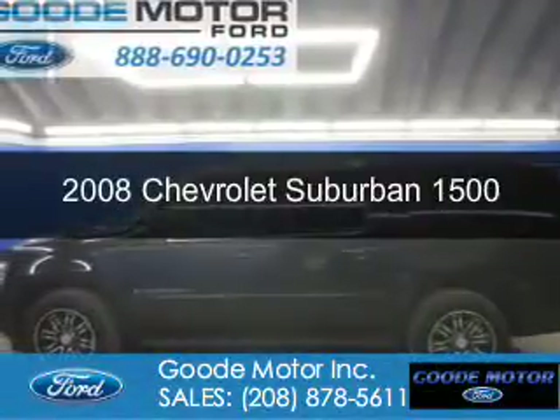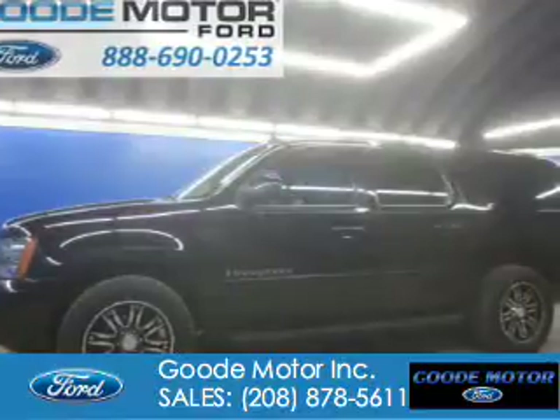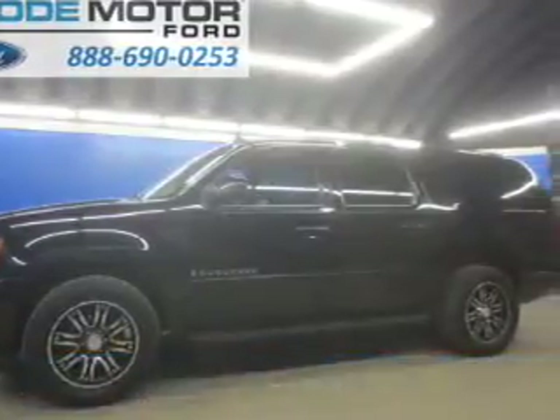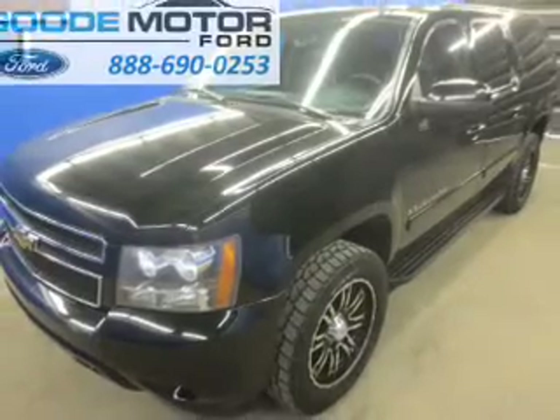This is a used 2008 Chevrolet Suburban. It's powered by 4-wheel drive, a 5.3-liter 8-cylinder engine, and a 4-speed automatic transmission.